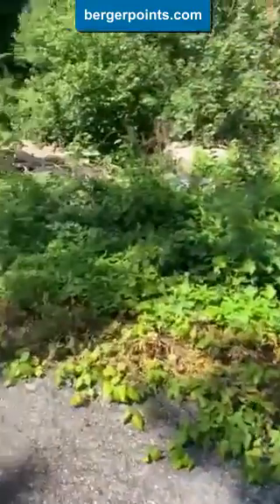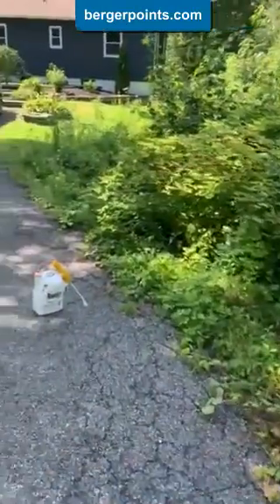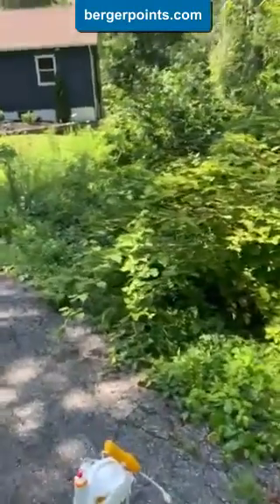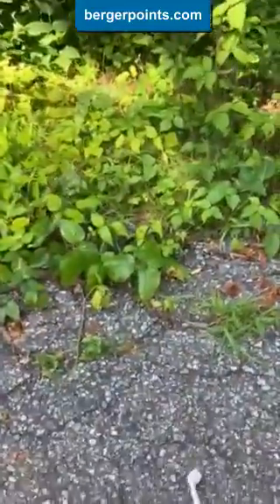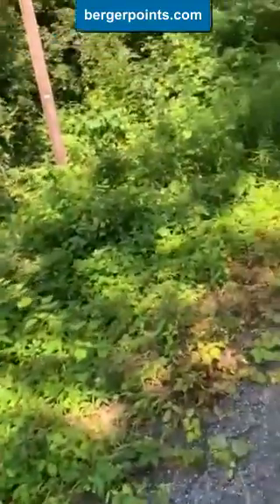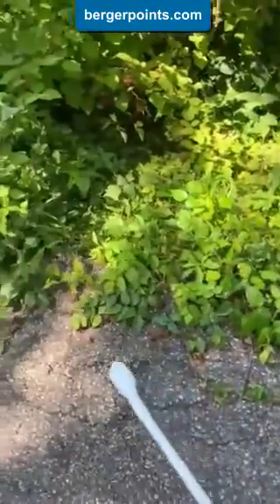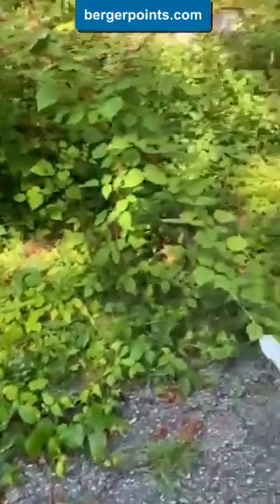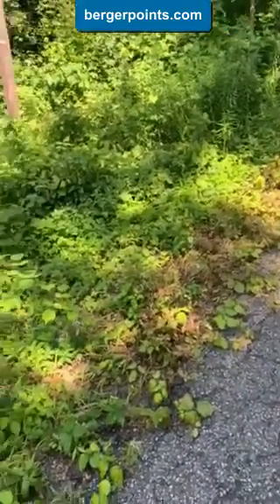And this is easily fixable because all you need is some spray and it takes about five minutes. It's a very easy fix — sometime next week all this poison ivy will be dead, and it will no longer be a deterrent when you're driving in.